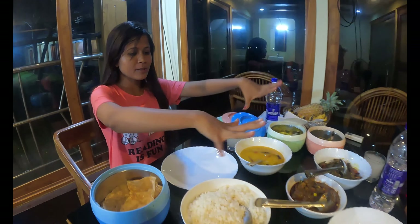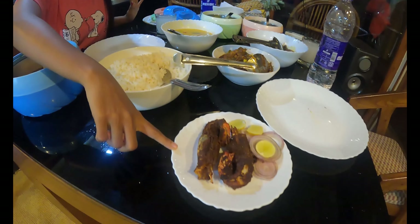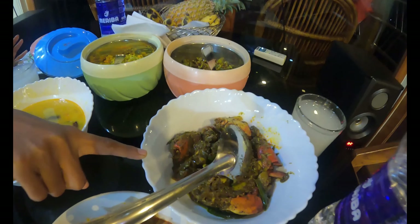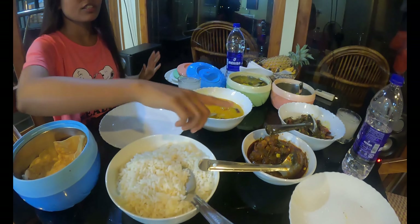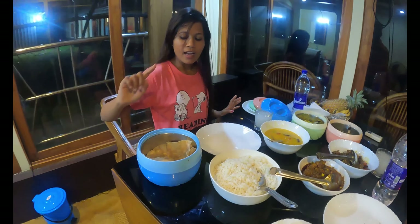It's 9 o'clock and it's dinner time. All the dishes are arranged on the table. This is the prawn we bought in the afternoon, and also crab — cooked as crab ghee roast and prawn fry. We also have chicken curry, dal, beans, bhindi, rice, roti, and local toddy. Cheers!